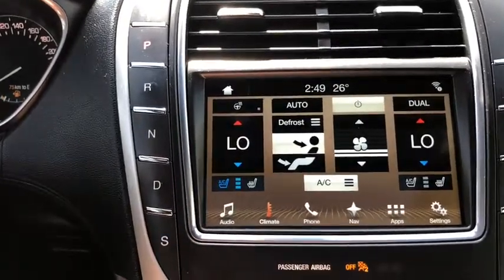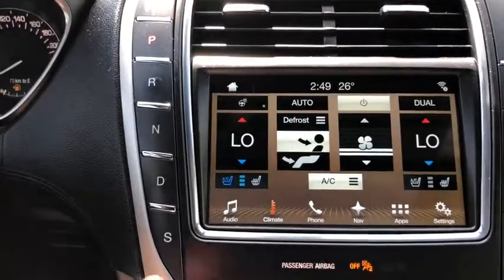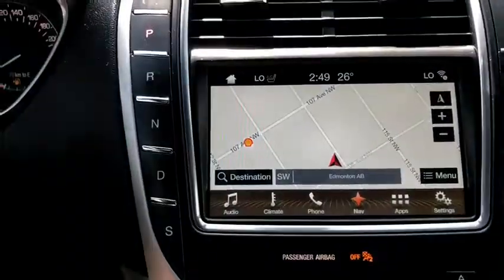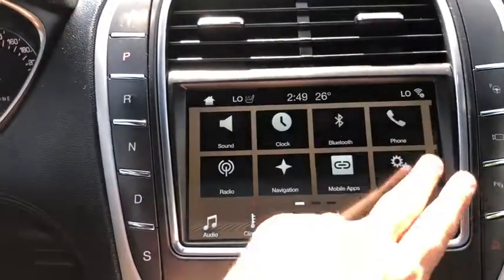We also have dual zone electronic climate control complete with heated steering wheel as well as heated and ventilated front seats. We have voice activated navigation in here and the rest of the settings as well.